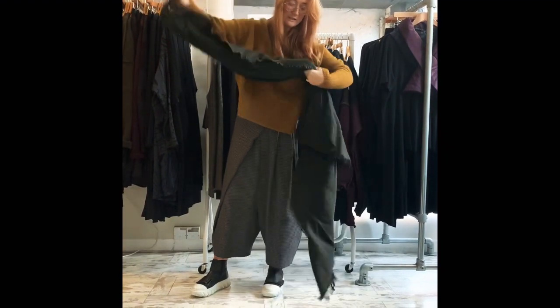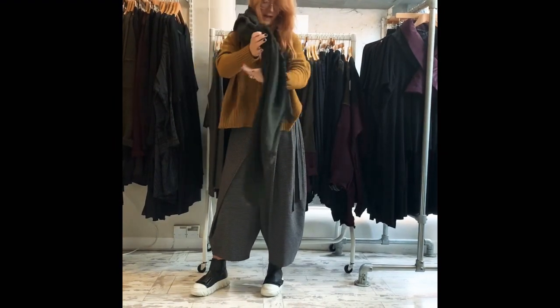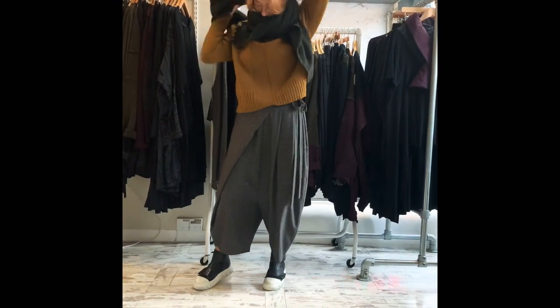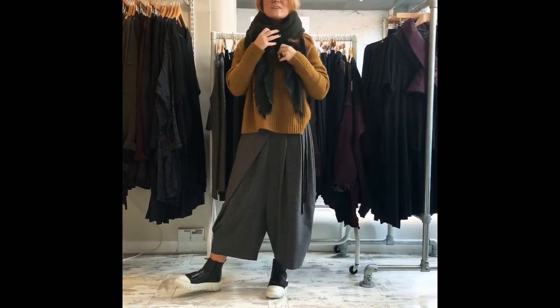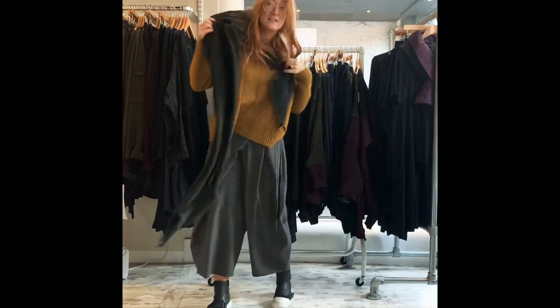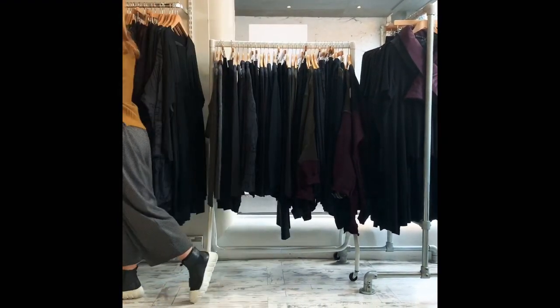If you wanted a scarf, we've run out of the little mustard scarf, but I quite like mashing it up with this Runtholtz greeny one because I think this bottle green is lovely at this time of year. Adding another color just gives that little bit of lift to the piece and more interest, and the color works really well.